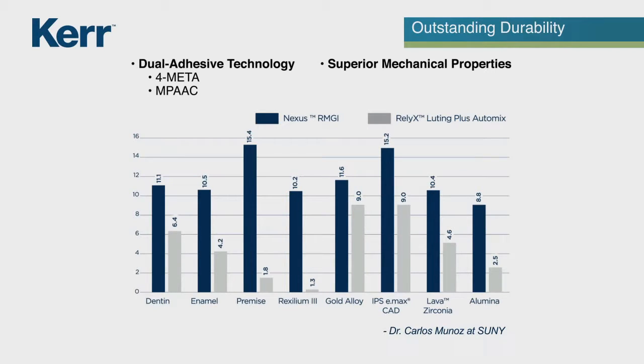The inclusion of adhesive polymers and monomers delivers improved bond, flexural and compressive strengths, resulting in enhanced marginal integrity.